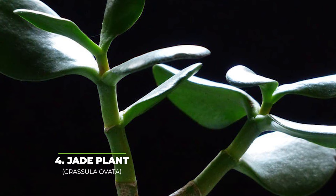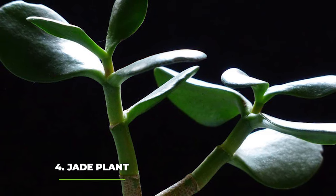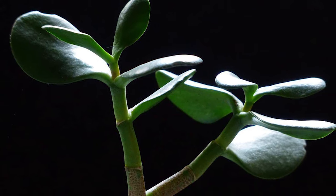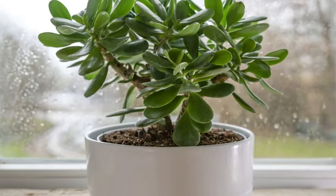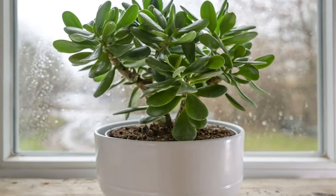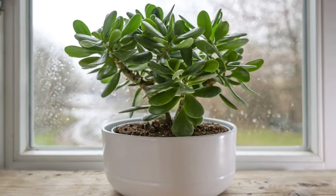Number four — the Jade plant, or Crassula ovata. Commonly referred to as the money tree or even the money plant in some cases, the Jade plant is a very beautiful succulent known for its shiny green leaves and the wedge-shaped tips that you can see from the pictures here. They are very easy to take care of — just keep the room temperature around 65 to 75 degrees Fahrenheit and you should be just fine.